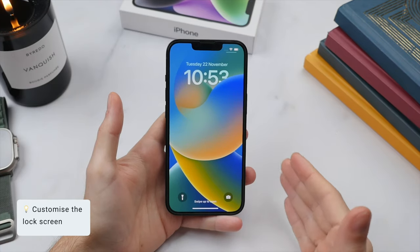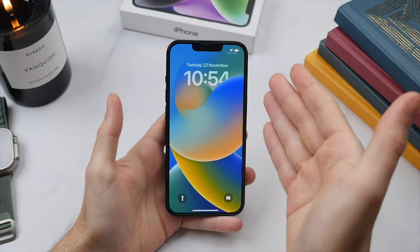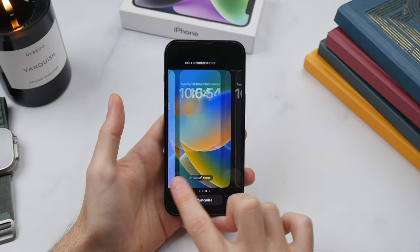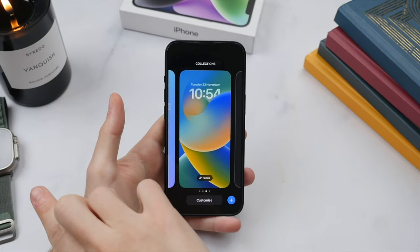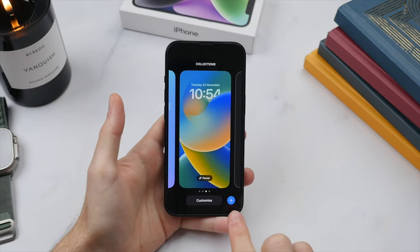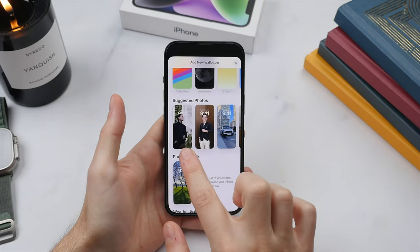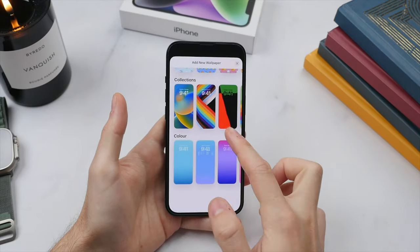iOS 16 adds some really awesome new customization features to the lock screen. We have a very different looking layout. To customize this, press and hold on the lock screen — this will bring up a slider menu where you can quickly switch between any wallpapers you've previously set up. This is kind of like changing the watch face on your Apple Watch. To add a new wallpaper, press the plus sign in the bottom right of the screen. This gives you a range of options including featured options, photos from your library, weather-related ones, emoji, and specific colors.